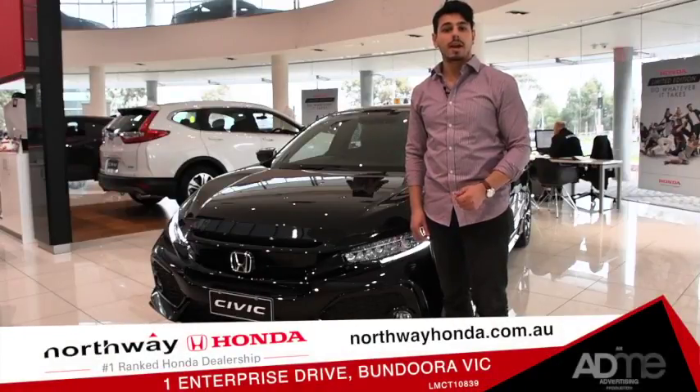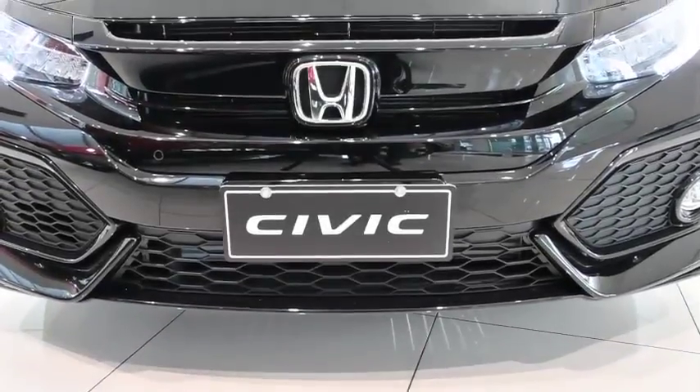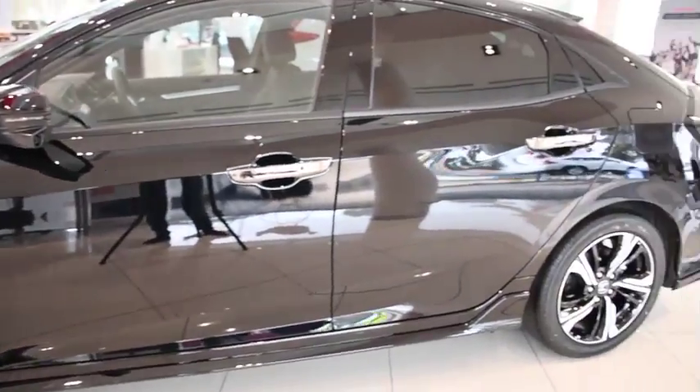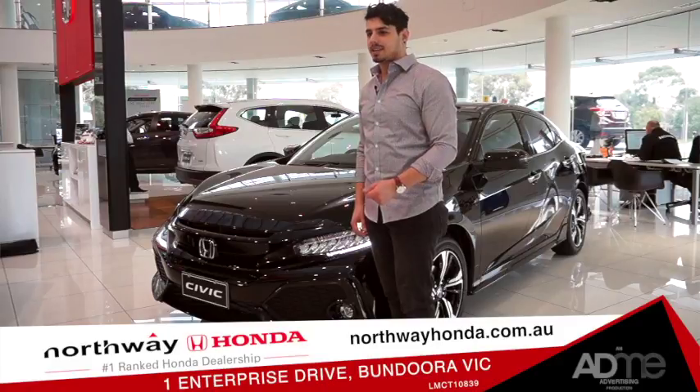Today we're down at Northway Honda, taking a look at the all-new Honda Civic hatch. Redesigned with the power of dreams, the 2017 hatch encapsulates Honda's passion for innovation and design. So let's get to it and take a closer look.